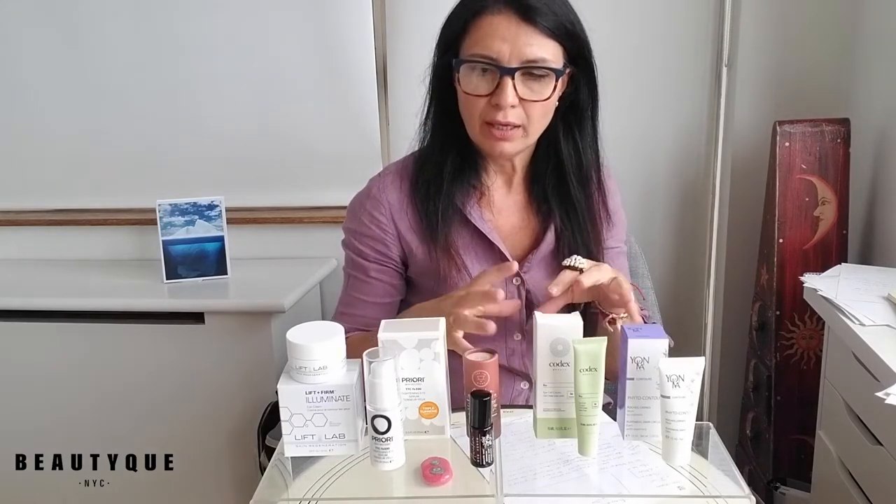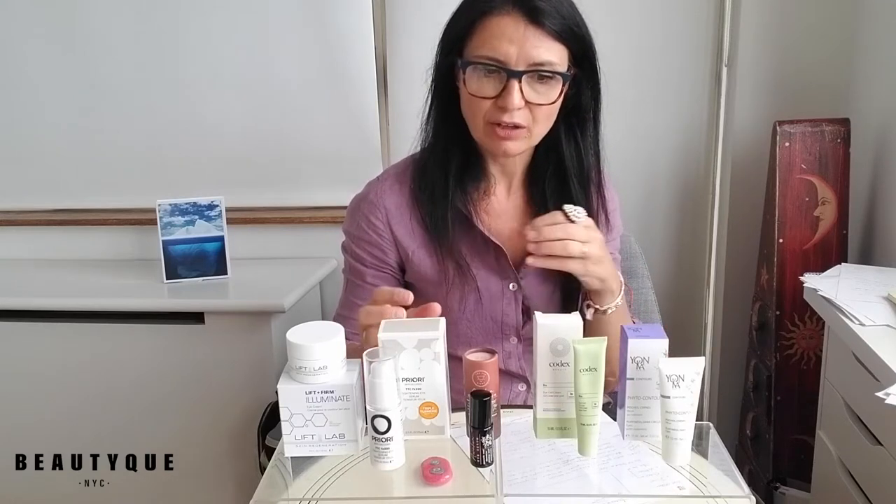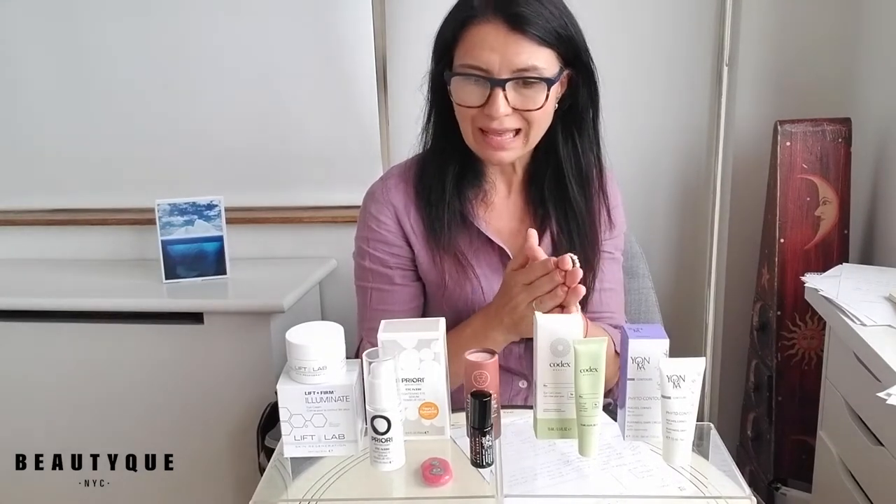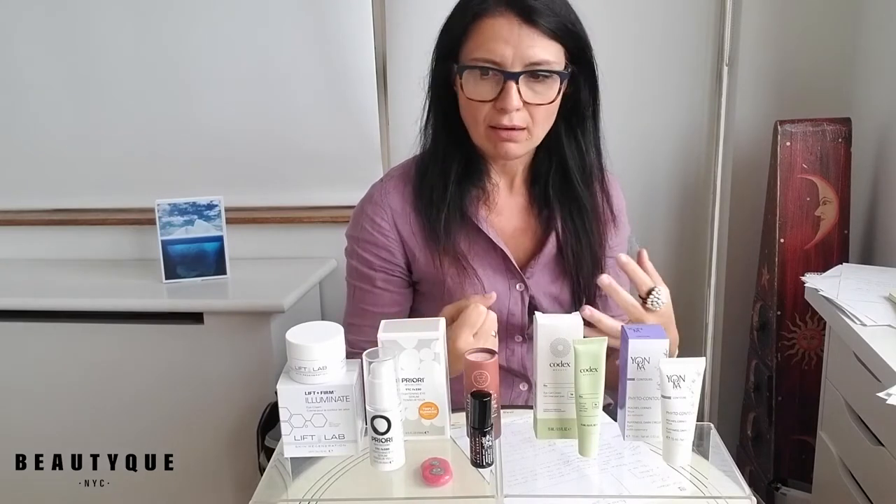Dark circles might be a little hard to fix, but still — dark circles, puffiness, wrinkles, fine lines, crow's feet. This is a part of the face that we want to keep youthful looking and perfectly hydrated. I hate it myself when it feels tense and tight and dry. So we have a very nice selection of products for the eye, like very concentrated and focused eye treatments. From the medical grade to the most natural ones you can find. They all come in different textures and different delivery systems, so whatever works for you. Let's get started.